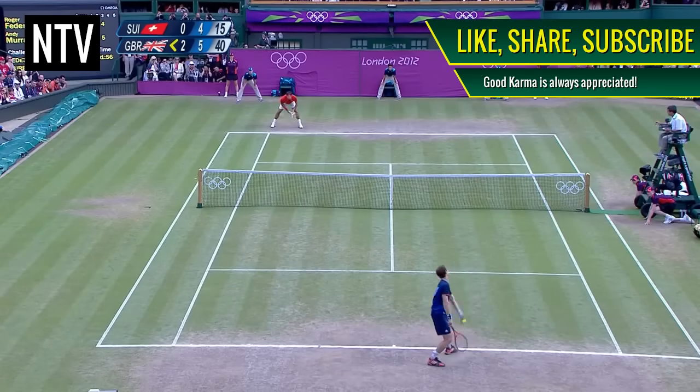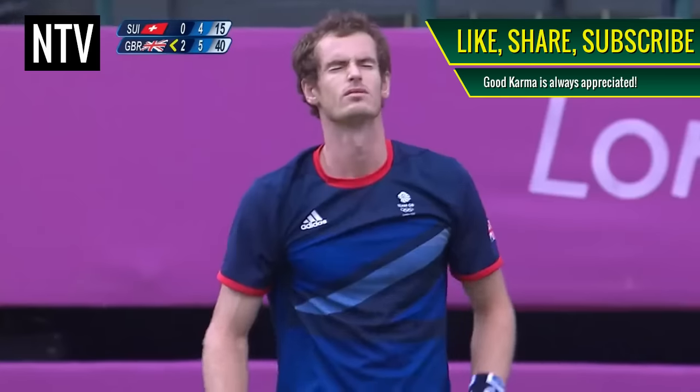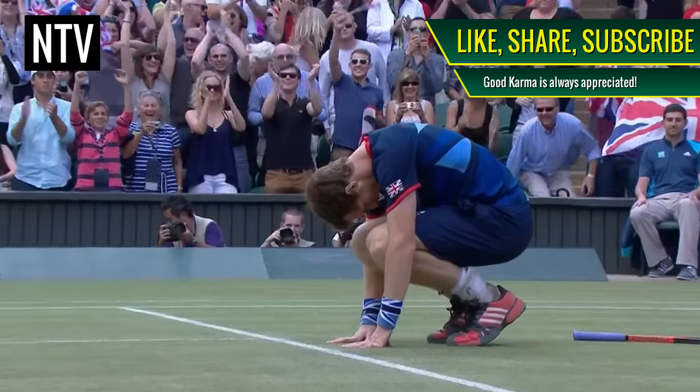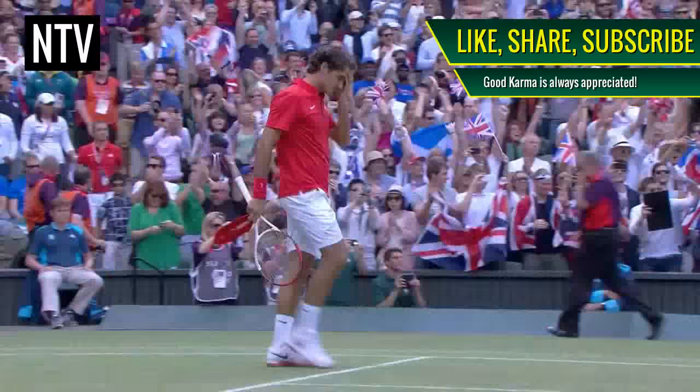If you found this video at all helpful, please like, share and subscribe. It takes ages to make one of these things and good karma is very much appreciated. Be sure to follow me on Twitter also, but in the meantime, enjoy tennis.